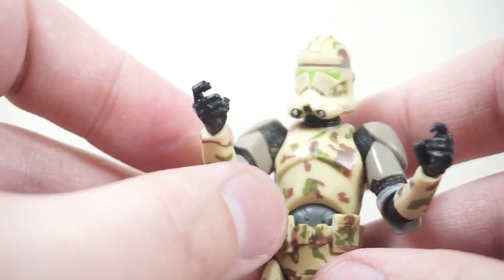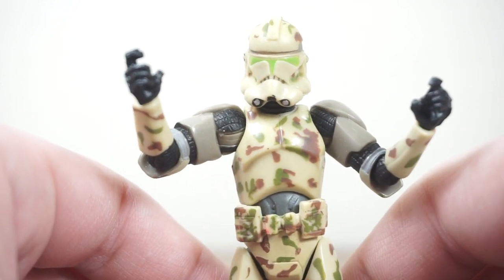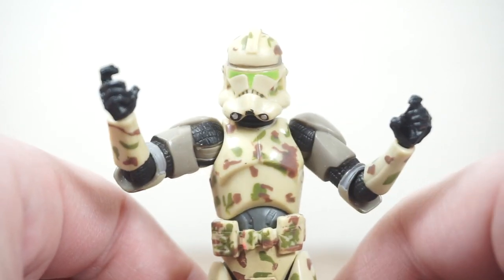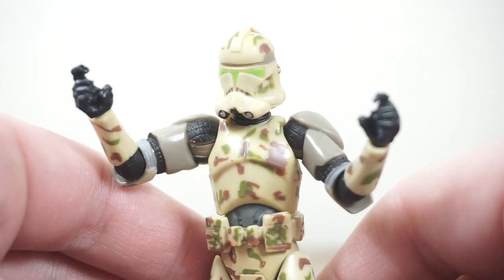Today I am showing the biggest haul that I've ever gotten from a toy show. I went to the New Toledo Toy Show here in Ohio, and it was not the best toy show that has ever been. It's not the best toy show I've ever been to, but somehow I got the most stuff I've ever gotten at a toy show.